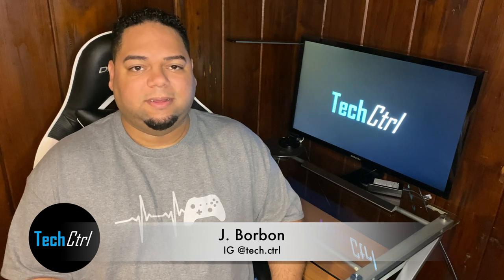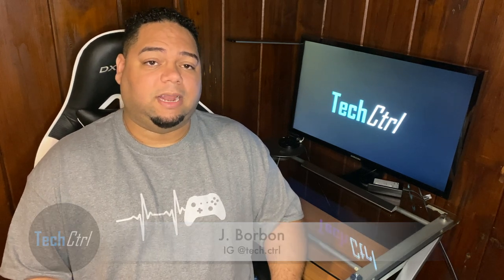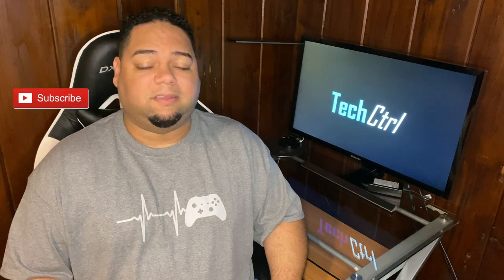Hey guys, I'm Jay Borbone. If you're new to this channel, don't forget to like this video, share with a friend, comment below and subscribe.